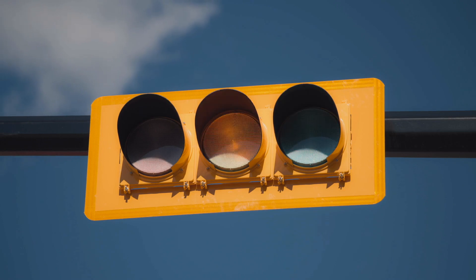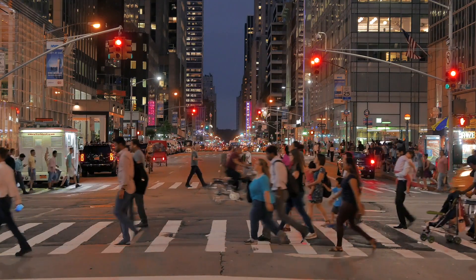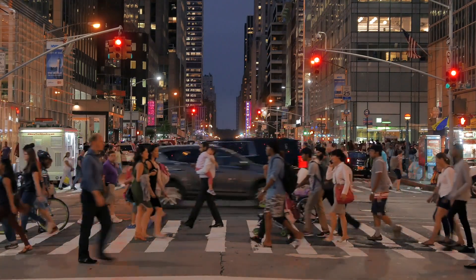Despite these variations, the fundamental principles of traffic light operation remain consistent worldwide. The universal adoption of red, yellow, and green signals has created a common language for traffic control, enabling drivers and pedestrians from different countries to navigate intersections with ease.